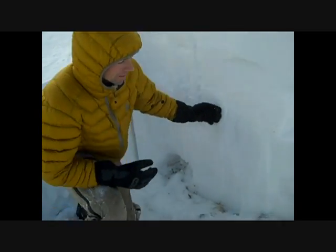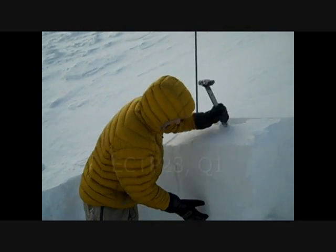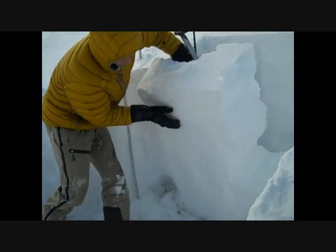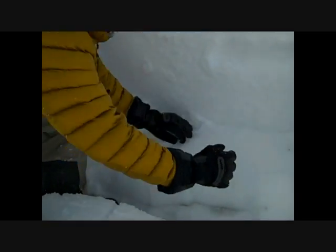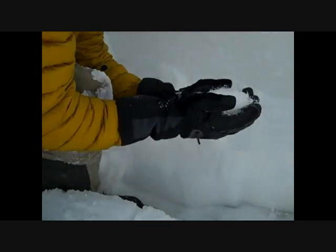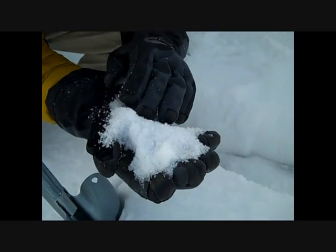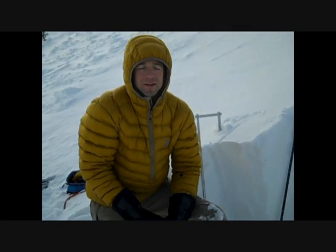We just did an ECT and got this whole block to propagate on these facets near the ground. This doesn't make us too happy — we're definitely concerned about this. We're going to need to keep an eye on it, and if you're out riding, certainly pay attention if you're on steep wind-loaded slopes.